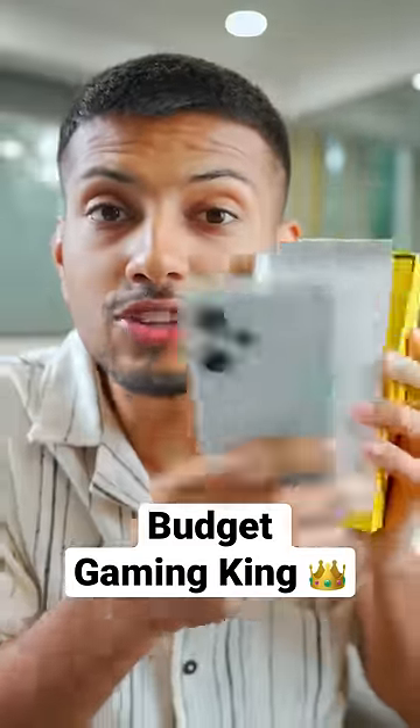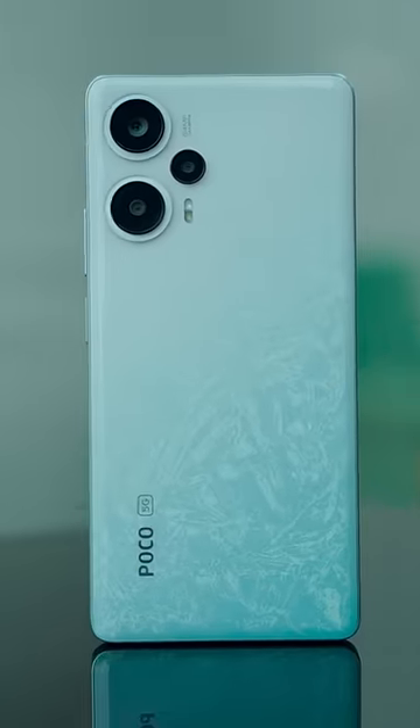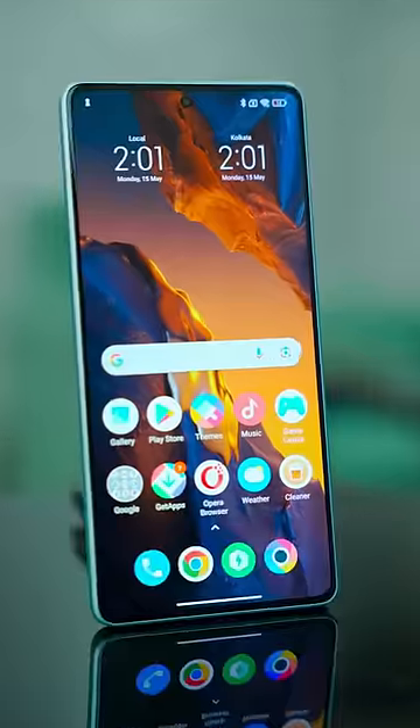This mid-range smartphone will give you a flagship experience. This is the Poco F1 5G. It has the Snapdragon 7 Plus Gen 2, which is a flagship-level processor, comparable to the Snapdragon 8 Gen 1.